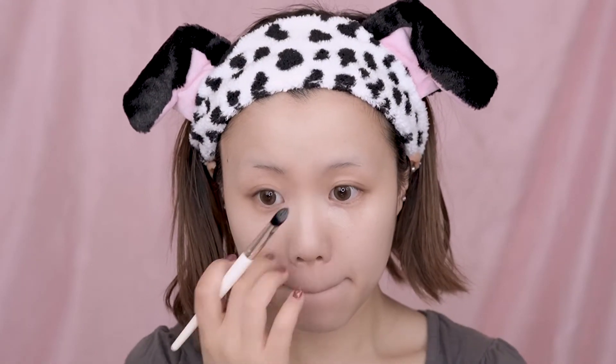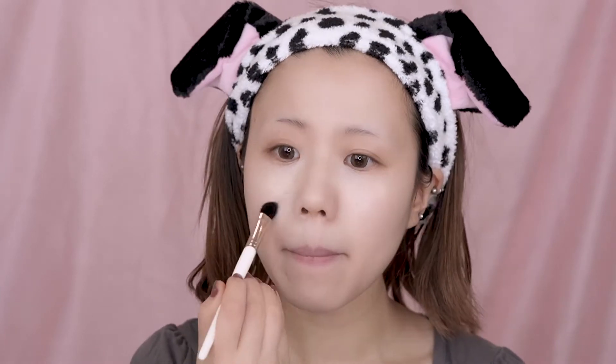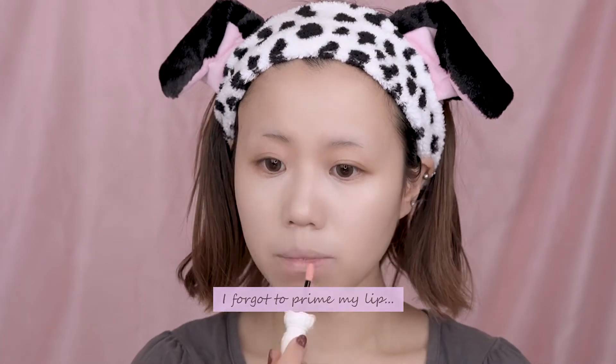Next, I'm going to move on to the concealer. Today I'm using the stick concealer from Kill Cover. I usually use a brush to evenly spread them out and only apply a very thin layer once at a time. If you feel like the coverage is not enough, you can always try throwing on another layer.